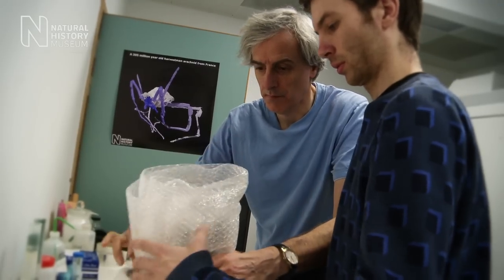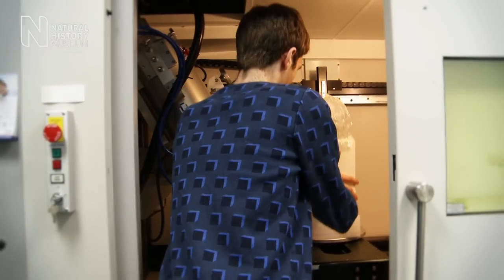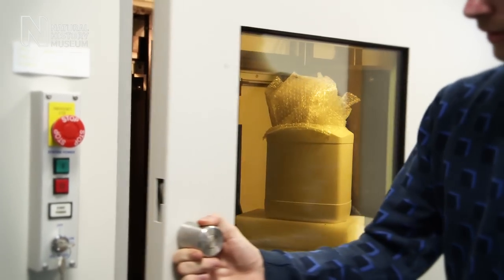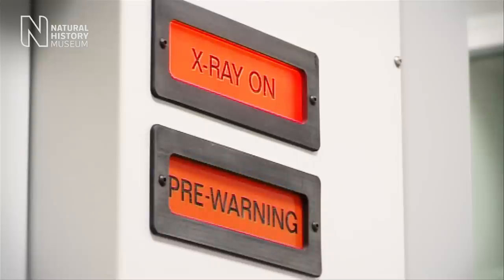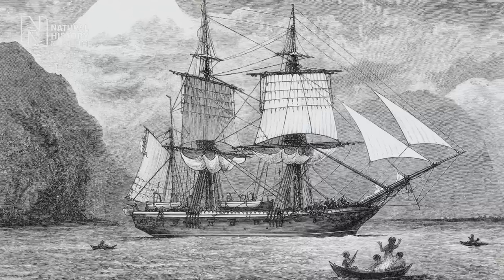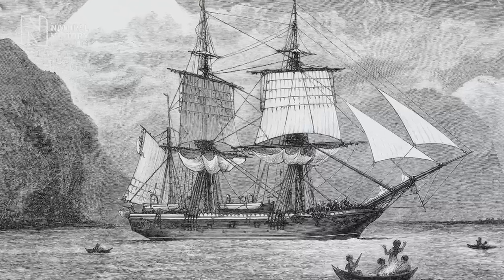These images will be of interest to scientists all over the world who study this species. The use of images in science is nothing new. It was those early expeditions in the late 18th century when images really started to be used in the pursuit of science.